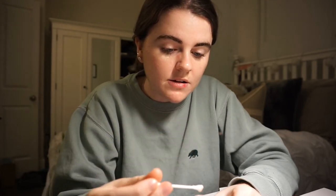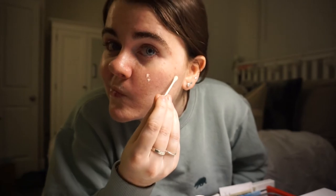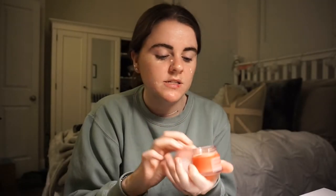Last but not least, my Laneige Lip Sleeping Mask. I'm just gonna use this instead of a chopstick and I love this stuff. I took a hefty amount of that.